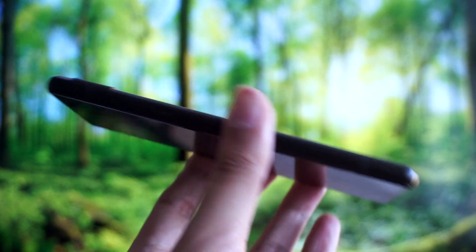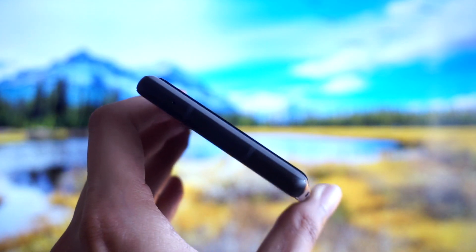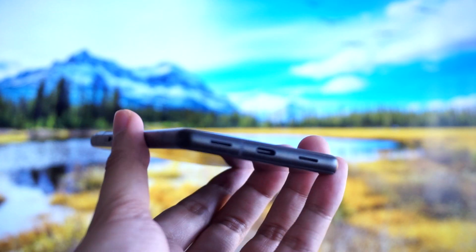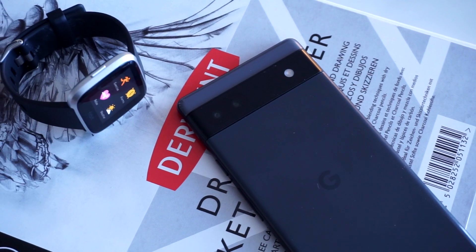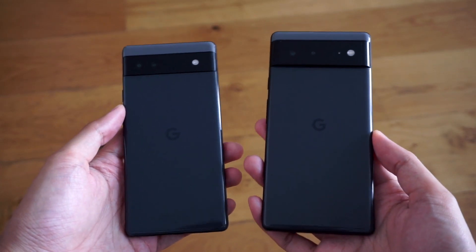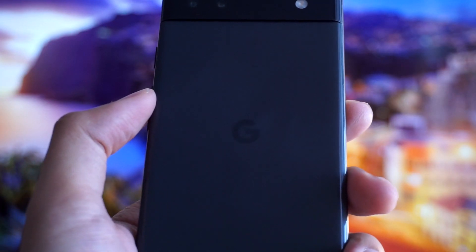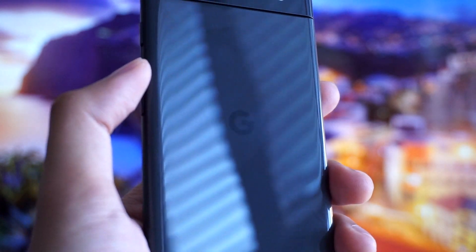Now last but not least in this video, let's talk about build quality. Overall, I think that the Pixel 6a is a very solid smartphone, especially with the metal sides, which do add a sense of sturdiness to the device. With that said, Google has unfortunately settled for a glossy plastic back on the phone, and unlike the Gorilla Glass panel on the back of the Pixel 6 and the 6 Pro, it is a bit more scratch prone. I used my phone for a few days without any case, and my Pixel did develop a few micro scratches on the back panel.